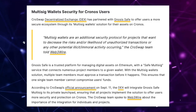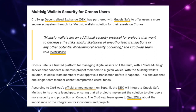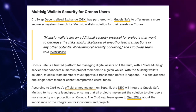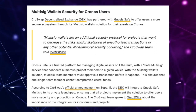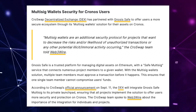The key takeaway in the article is that Kroswap enabled multi-sig on the Kronos chain. The article states multi-sig wallet security for Kronos users: Kroswap decentralized exchange, also known as a DEX, has partnered with Gnosis Safe to offer users a more secure ecosystem through its multi-sig wallet solution for their assets on Kronos.